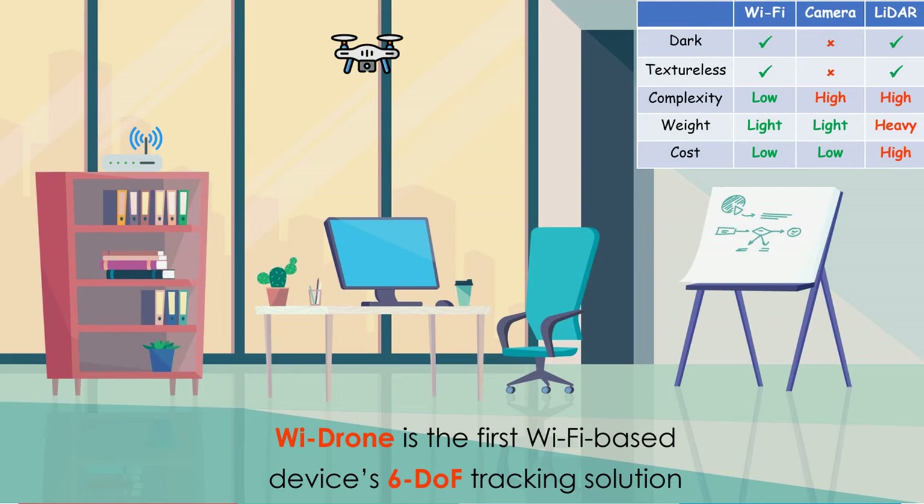Wi-Drone works with the Wi-Fi module only and doesn't require other types of sensors such as cameras and lidars. Therefore, it works well under dark and textureless scenarios.